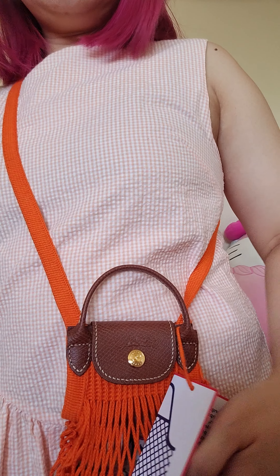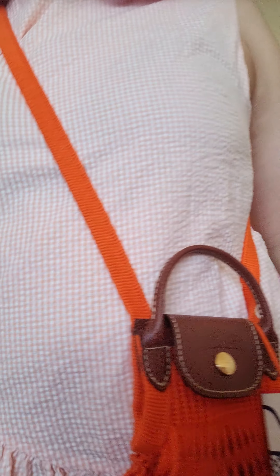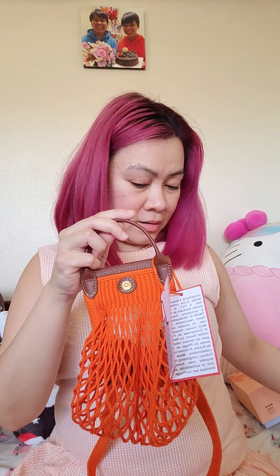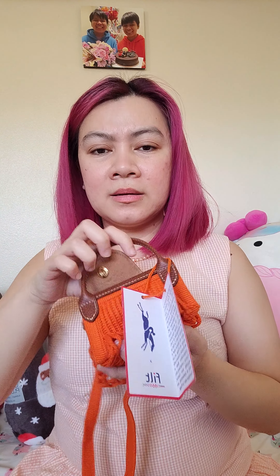And what I like about this is that I can just close it like that — there you go. I'm also thinking of buying the Longchamp coin purse. I saw one at Saks Off Fifth and they're on clearance, and right now the clearance is an additional 25% off, so I'm thinking of getting one.